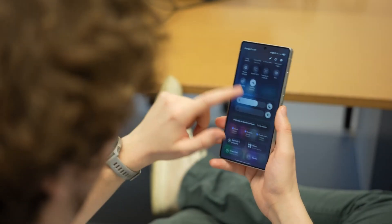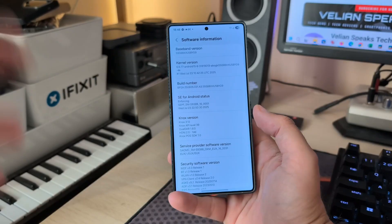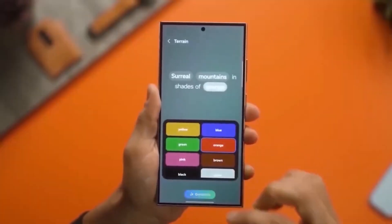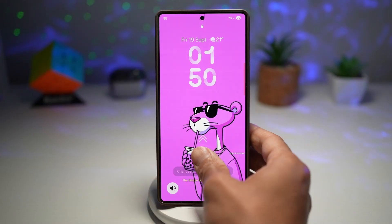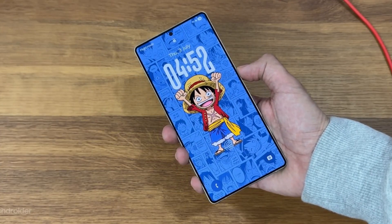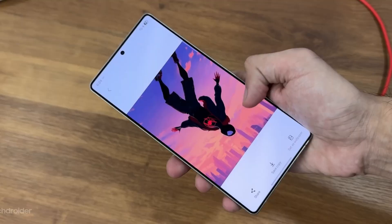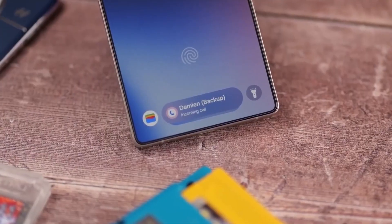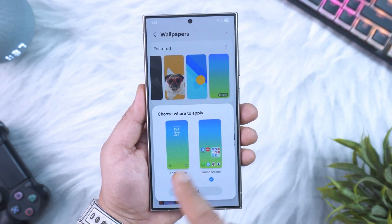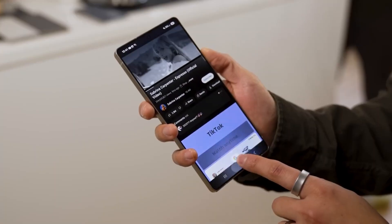Not every device will get this update. According to early rollout patterns, the first batch to receive One UI 8.5 will be the Galaxy S26 series, followed by the S25, Z Fold 6, Z Flip 6, and S24 Ultra models. Mid-range A series phones might get it a bit later, depending on optimization readiness. But if your device is under Samsung's four-year update promise, you're likely on the list. The bigger story here is the shift in strategy — One UI 8.5 marks Samsung's move toward faster, more collaborative updates with Google. It's no longer about catching up; it's about staying in sync. The combination of Android 16 QPR2 and Samsung's custom ecosystem could finally deliver updates that arrive sooner, work smoother, and look cleaner.